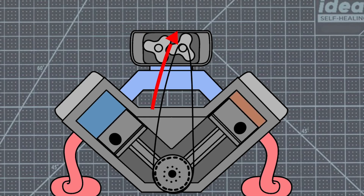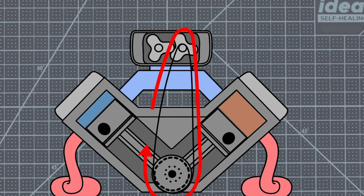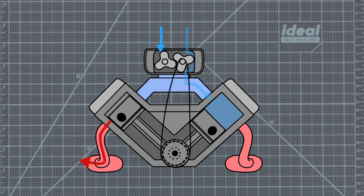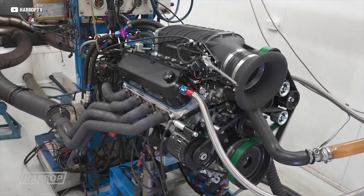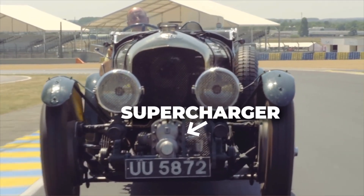Both superchargers and turbochargers are designed to force-feed an engine more air, but unlike turbos which rely on exhaust gases, superchargers are directly driven by the engine itself — usually using a belt driven off the crankshaft. At its core, an engine is just a giant air pump, and the more air it moves, the more power it makes. But engines are limited by how much air they can induct on their own. When we cram more air in using a supercharger or turbo, that's called forced induction — and using a supercharger to get that done is one of the oldest tricks in the book.